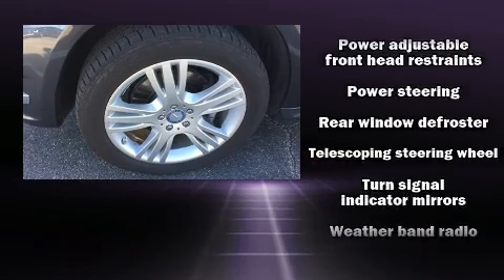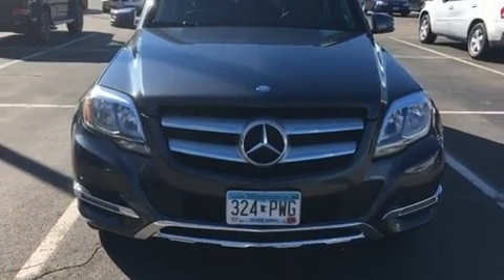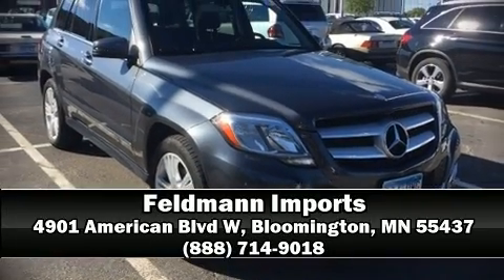This vehicle has achieved certified pre-owned status by passing Mercedes-Benz's comprehensive certification process. Stop by our dealership or give us a call for more information.